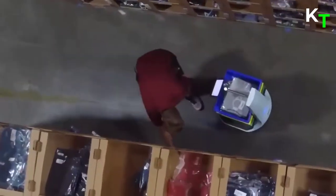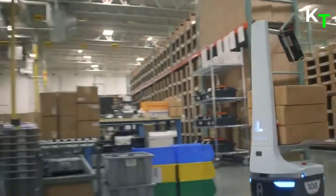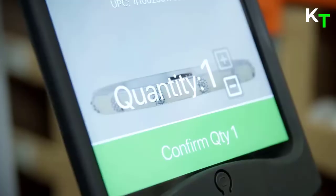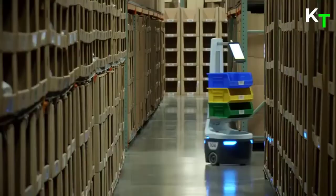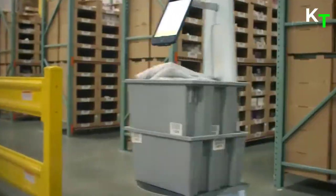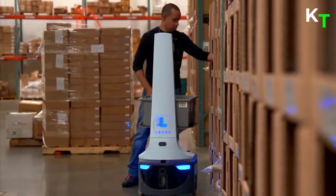It seamlessly supports dynamic task interleaving, letting you complete both pick and put-away or replenishment tasks at the same time with the same labor force. Its intuitive and easy-to-use onboard user interface makes training faster, often in just minutes. Its intuitive multi-language display improves worker accuracy and comfort. It is the most autonomous mobile robot on the market, designed to double or triple productivity in the most dynamic fulfillment environments.